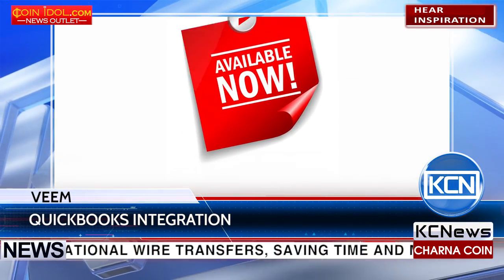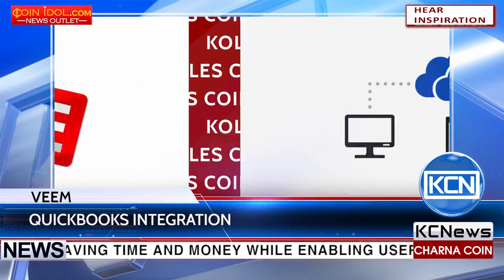Veeam's QuickBooks Online integration is available now and free to use for current Veeam customers.